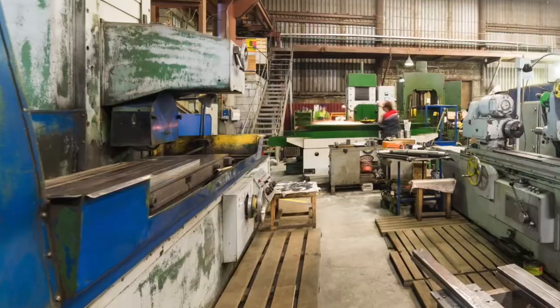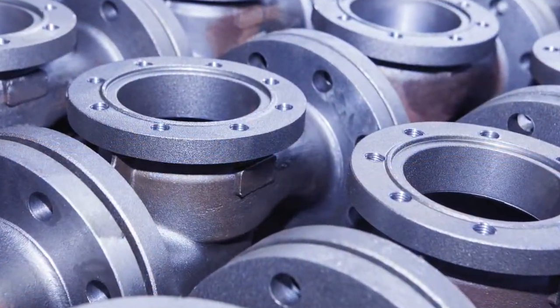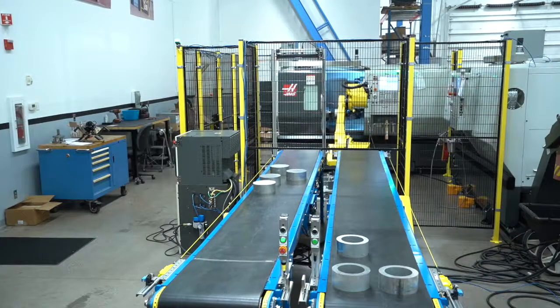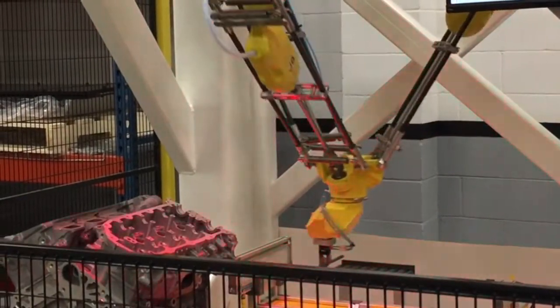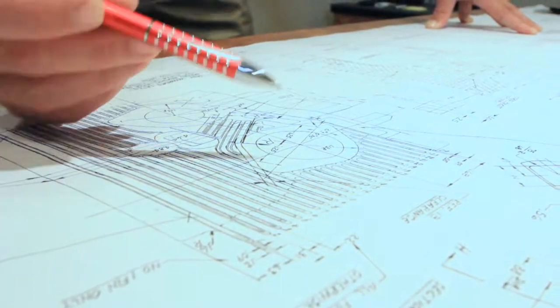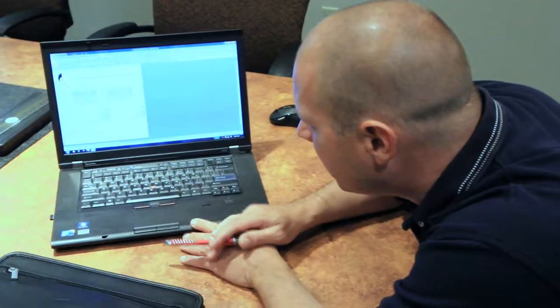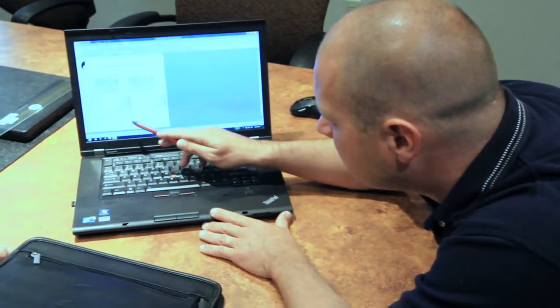Whether you're a small shop or large manufacturing facility, produce small or big parts, or have a labor shortage, today's robots are a wise and necessary investment for your shop. Productivity will evaluate your processes to determine the best options and accessories to integrate into your cell.